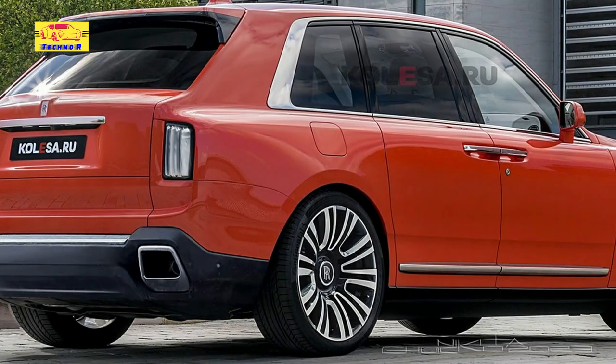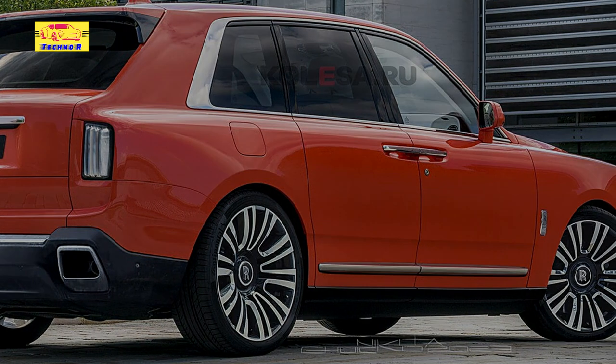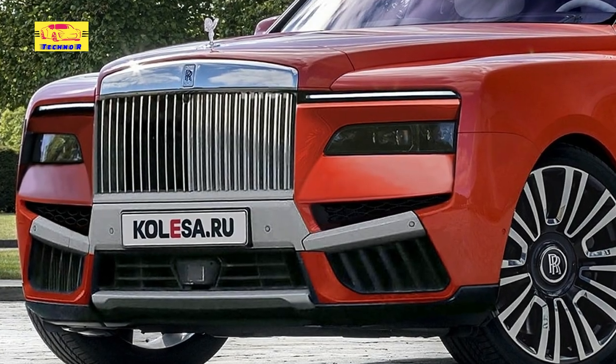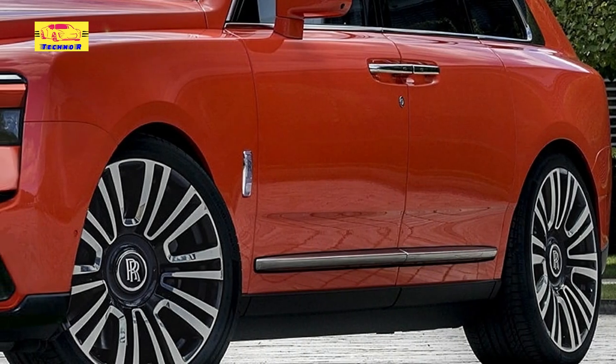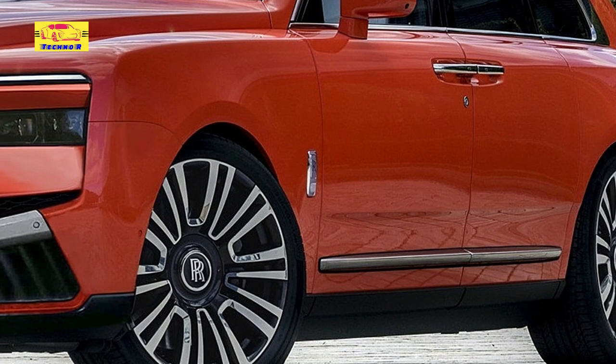Bentley Bentayga, Aston Martin DBX, Lamborghini Urus, Toyota Century SUV, and Ferrari Purosangue — they all fight for the same throne. However, it's easy to say that the Cullinan has become one of the most recognizable SUVs in the world, mainly thanks to the aftermarket world's many inputs that made sure to make it stand out in any crowd, good and bad.